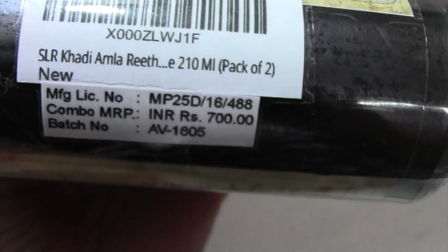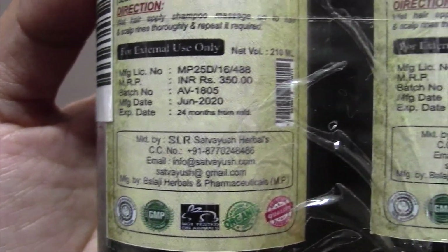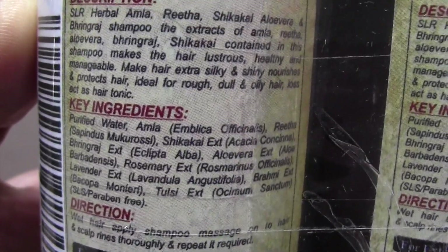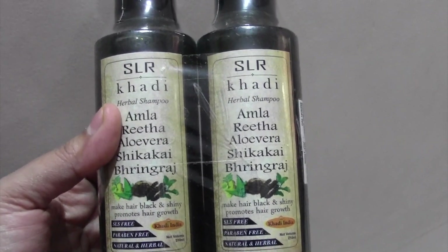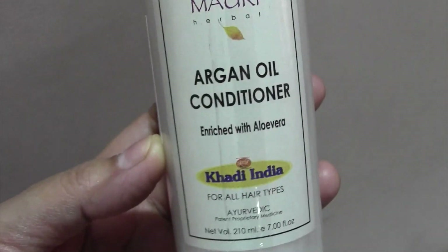I am using this shampoo now. You can see these two bottles — I think it was a buy one get one offer, but I am not sure. I am also using this Argan Oil Conditioner, which is Ayurvedic and herbal, so there is no SLS.